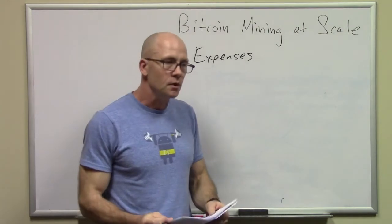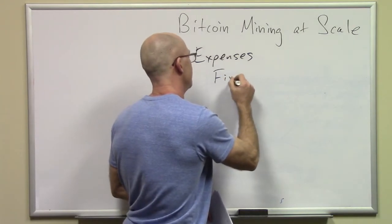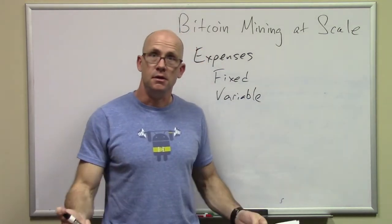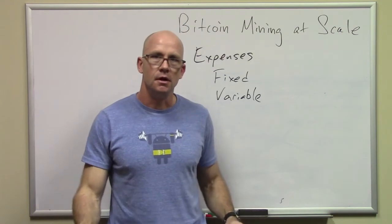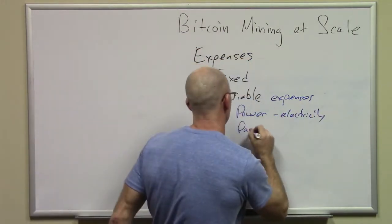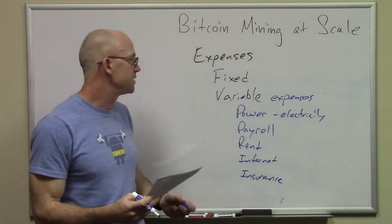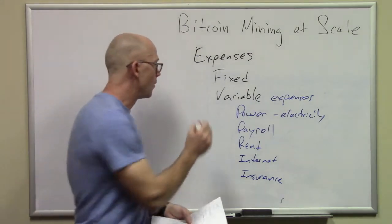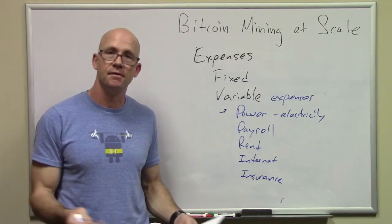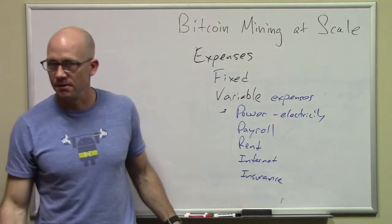Let's talk about expenses. We can break those up into fixed and variable expenses. As you bring in revenue from running your mining equipment, you need to look at paying your bills. Your major expense — both fixed and variable — is going to be power, because these machines use a lot of power. In some places, if you have very inexpensive electricity, some of the other things don't matter. If you have expensive electricity, you're better off not mining at all.